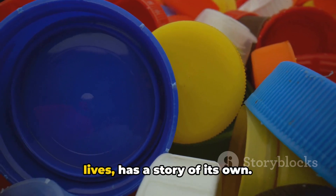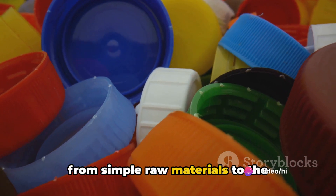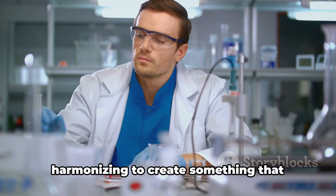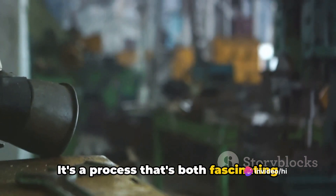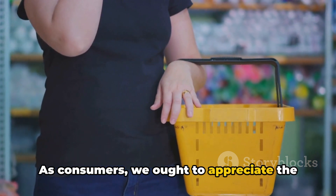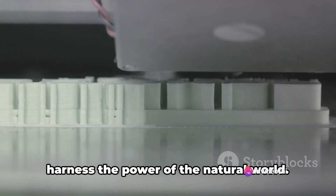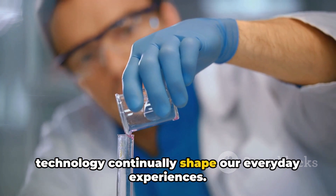Plastic, the silent partner in our daily lives, has a story of its own. It's a tale of transformation, starting from simple raw materials to the elaborate versatile product we see before us. This journey, as we've seen, is a symphony of science and technology, harmonizing to create something that touches every aspect of our lives. It's a process that's both fascinating and complex, yet so easily overlooked. As consumers, we ought to appreciate the intricate dance of creation that takes place behind the scenes. The production of plastic is a testament to human ingenuity and our ability to harness the power of the natural world. It's a reminder of how science and technology continually shape our everyday experiences.